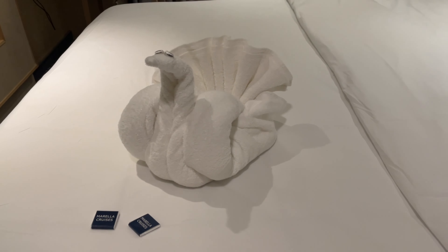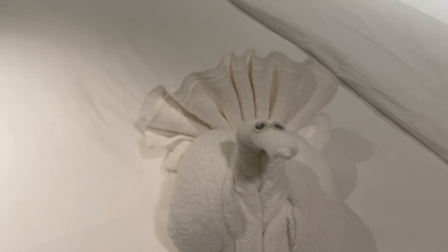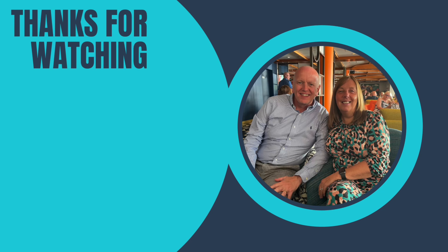And we had a nice piece of towel art, thanks to our room steward. Next stop, Gibraltar — thanks for watching.